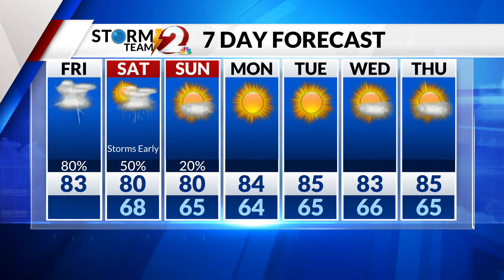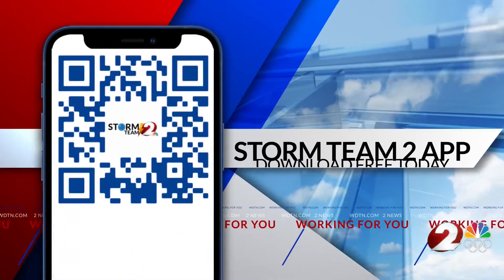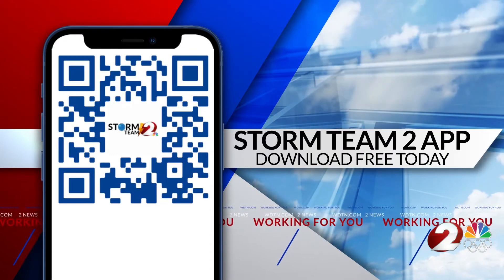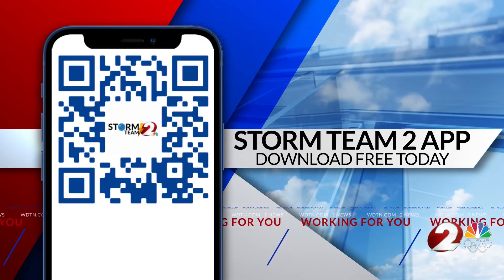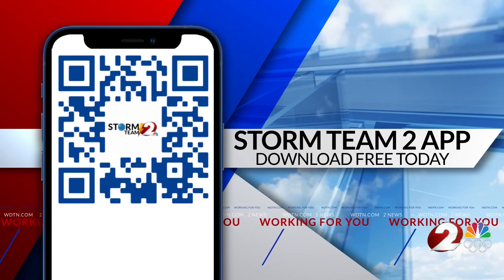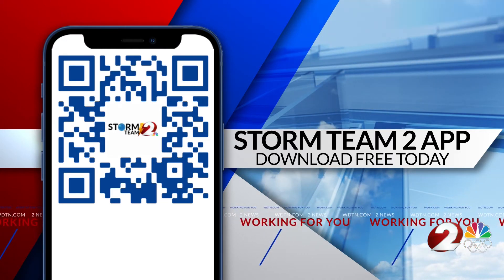Download our Storm Team 2 weather app to stay ahead of this stormy weather. You can track the storms on live Doppler 2 HD and check out road conditions on your Storm Team 2 weather app — it's a free download, just scan that QR code. Kelly Gang has your road updates right now.